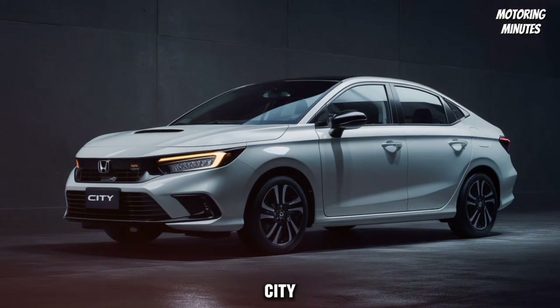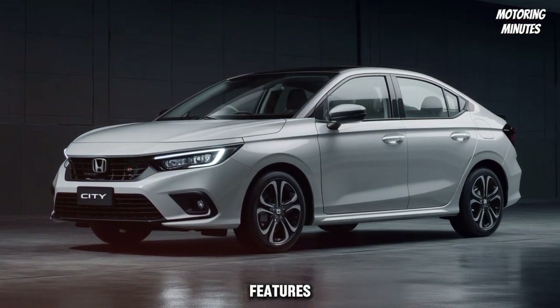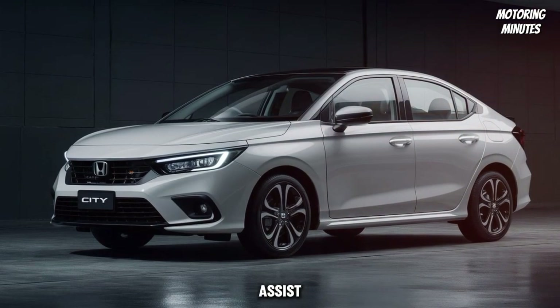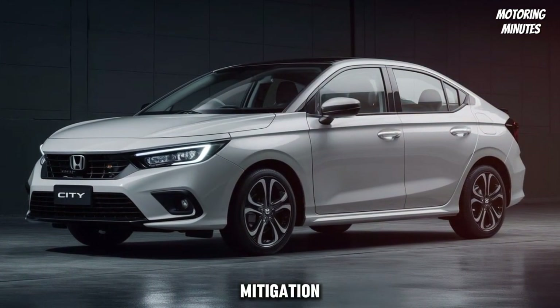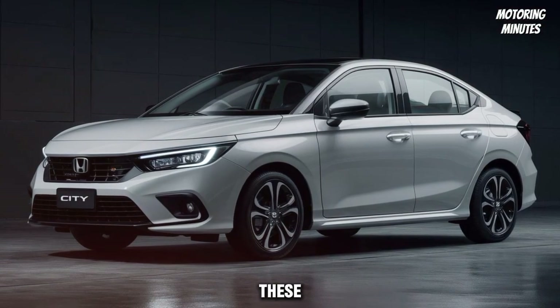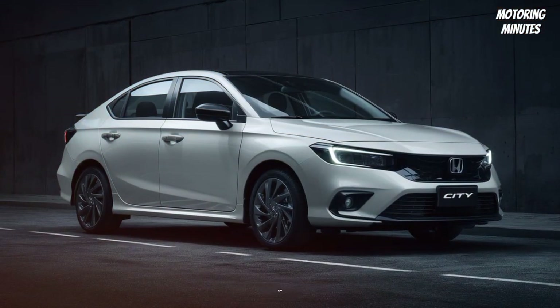Safety is a top priority for Honda. The 2025 City comes equipped with Honda Sensing, a suite of advanced safety features including lane-keeping assist, adaptive cruise control, and a collision mitigation braking system. These technologies work together to keep you and your passengers safe on every journey.